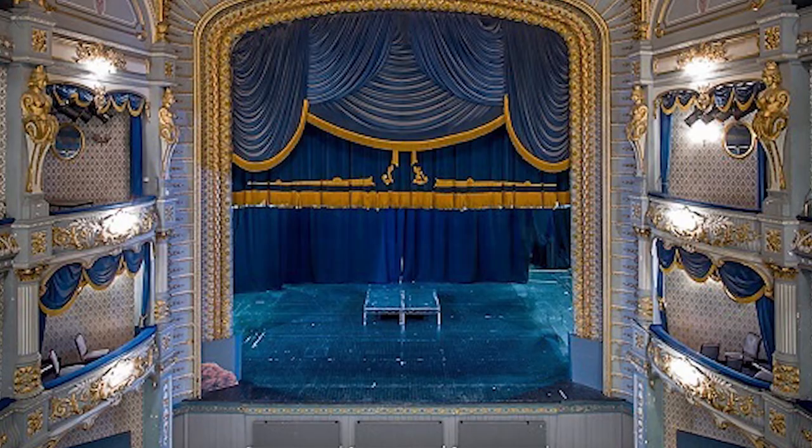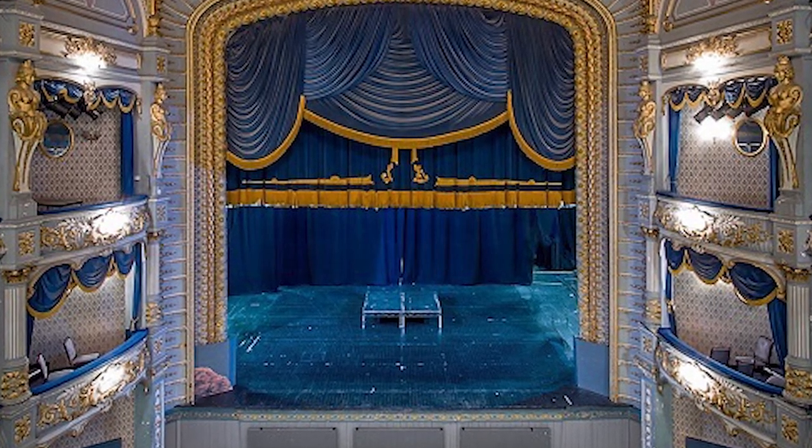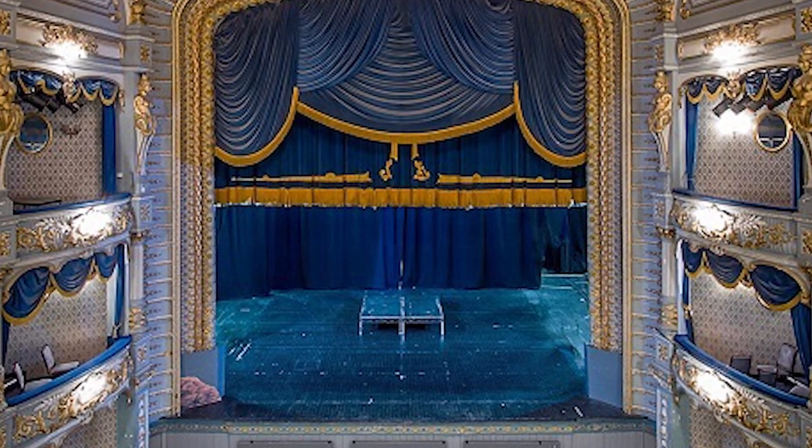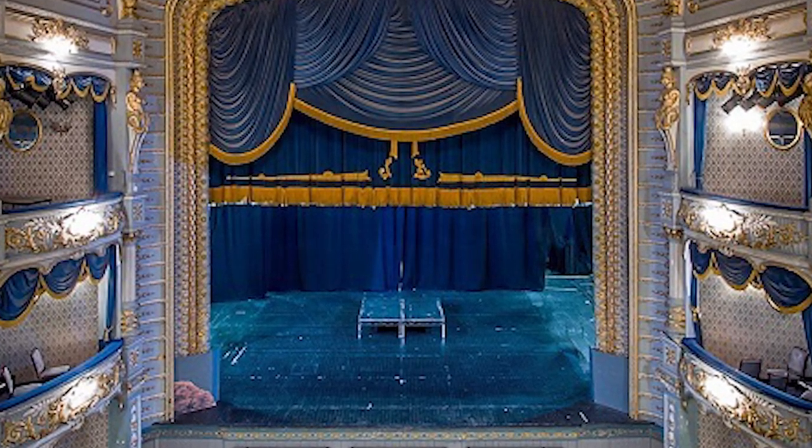During the conversion from a cinema back into a theatre, it was actually discovered that the original 1867 machinery had remained in situ, along with the stage sets of the last show performed, all of which had simply been covered with a cinema screen.